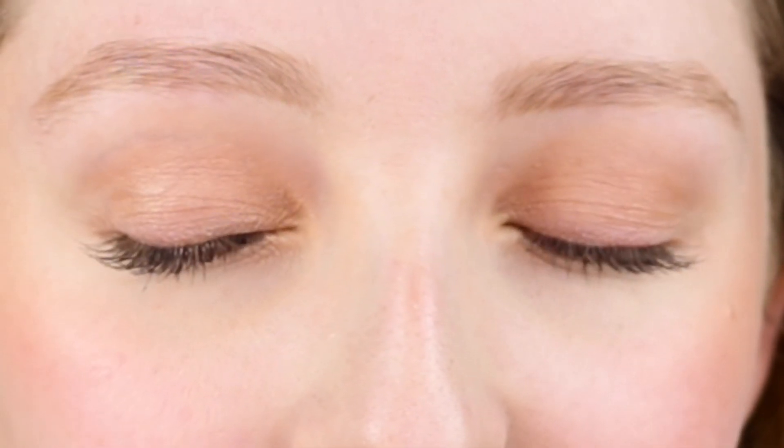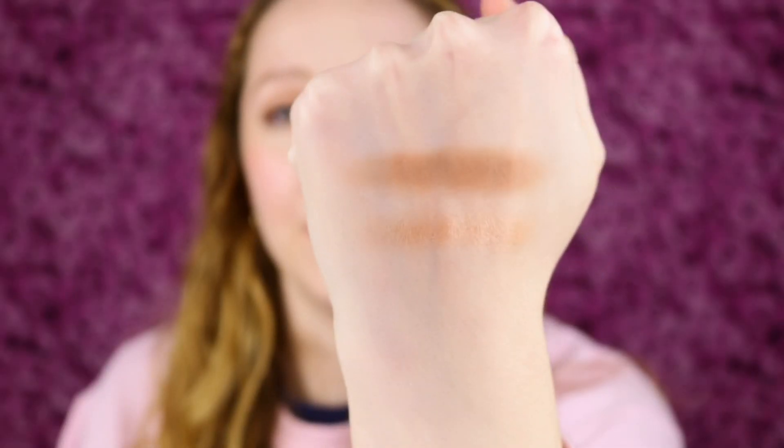I highly recommend picking this up from Ulta. I'll have my reviews on all the other products linked in the description below, and I'll also link to this Try It Kit on the Ulta website. Let me give you a closer up-close view of this eyeshadow and the swatches. Thank you so much for watching — be sure to like, comment, and subscribe so you can see the makeup I try every day, and I will see you tomorrow in my next video!